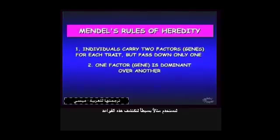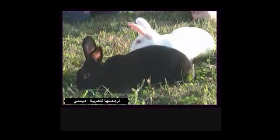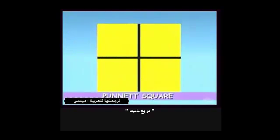Let's use a simple example to explore these rules. If this black rabbit and white rabbit were to mate, what color do you suppose their offspring would be? No need to guess — to find out, we'll use a simple diagram called a Punnett square. We'll assume there'll be four offspring, one for each square.